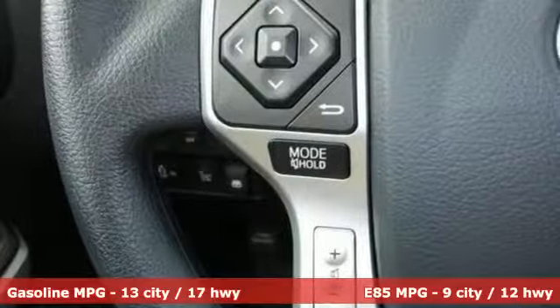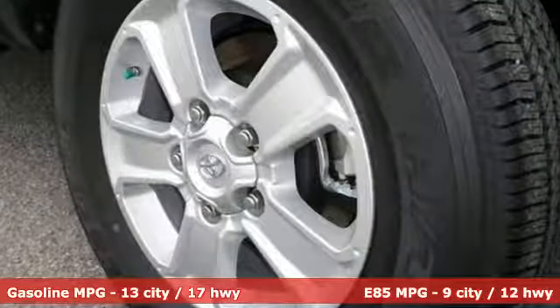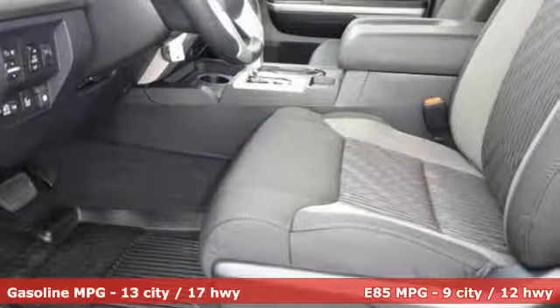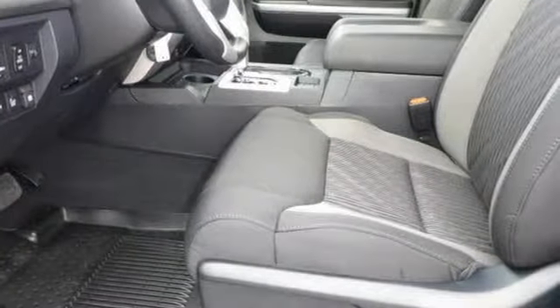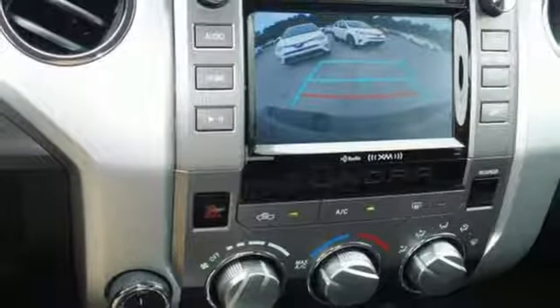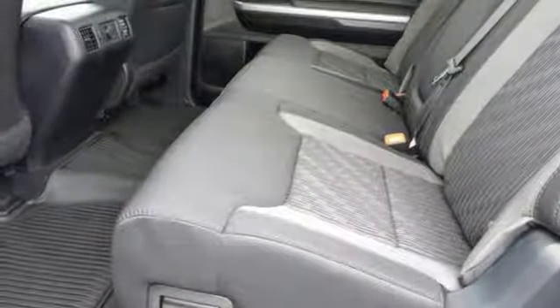The i-Force V8 engine pulls Tundra's tough frame and its cargo with ease, while its four-piston brake calipers and the Star Safety System with Smart Stop technology are on standby to keep everything you're hauling safe and secure. Get in and out easily with room to stretch and room to store, with seats that fold up instead of down.